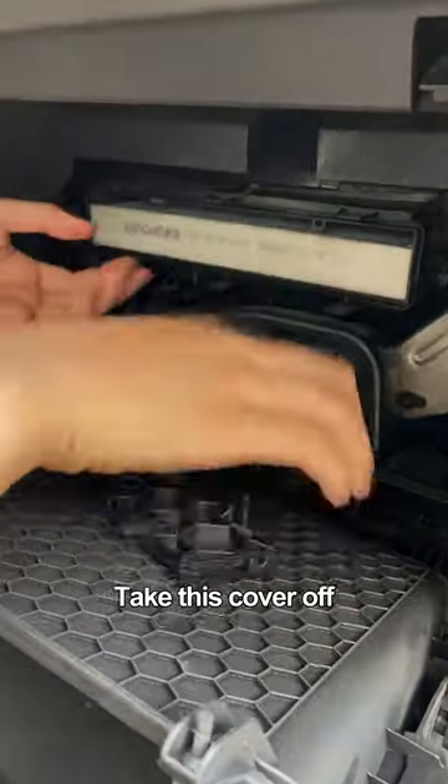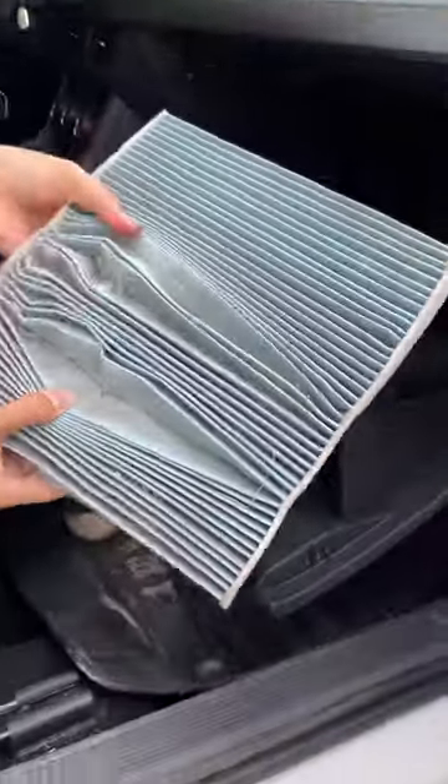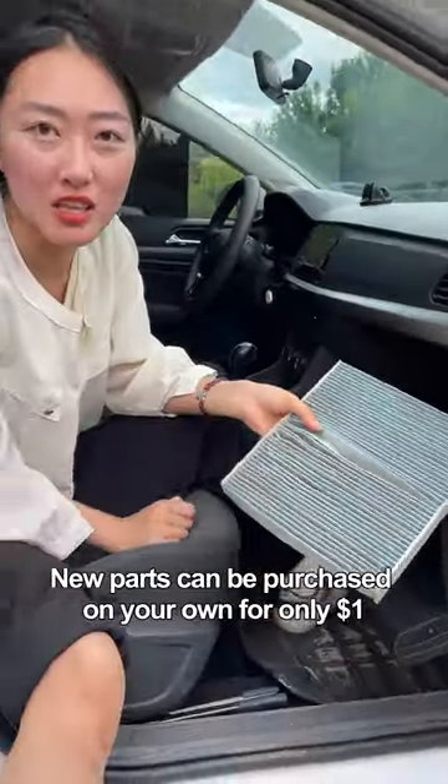Take this cover off and pull out the old air conditioner filter. Get a new one and the problem will be solved.